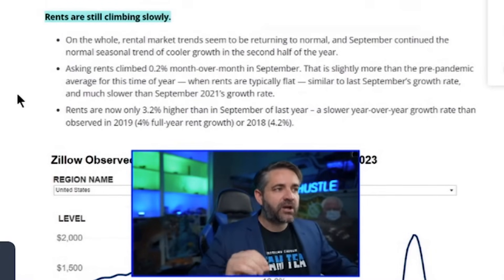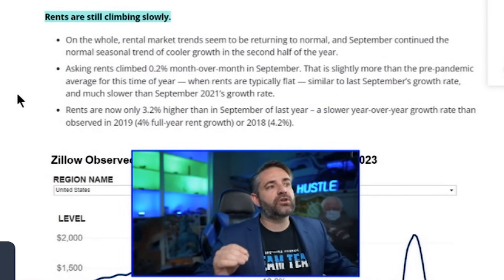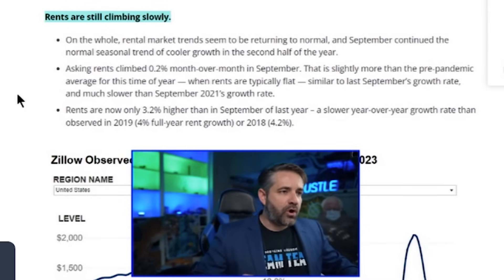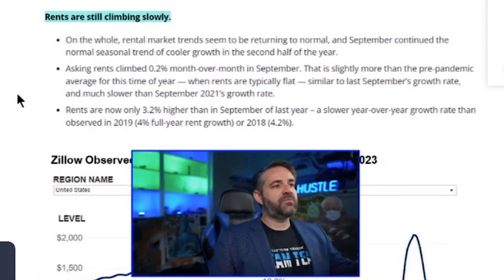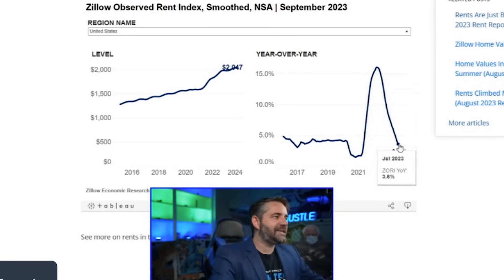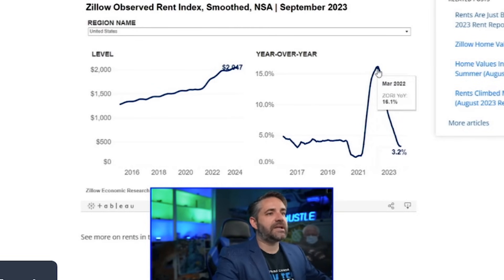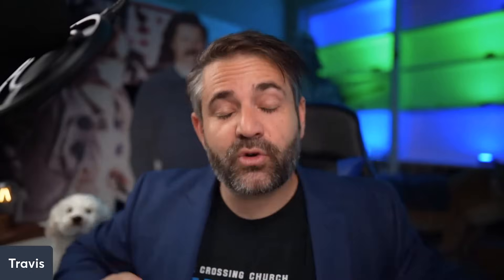On the rental market: rents are still climbing slowly. Rental market trends seem to be returning to normal, and September continued the normal seasonal trend of cooler growth in the second half of the year. Asking rents climbed 0.2 percent month-over-month, slightly more than the pre-pandemic average for this time of year. We really need rent growth to go negative. What we're seeing right now is disinflation — and if it crosses below the zero line, that will be deflation.